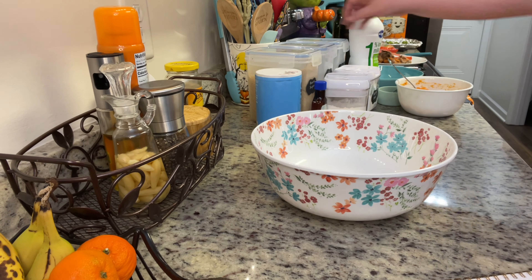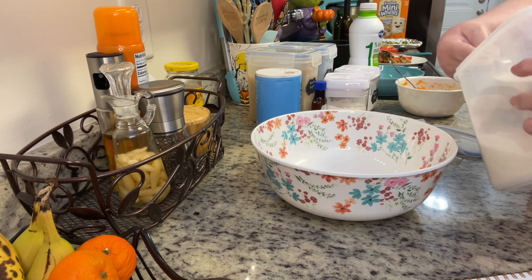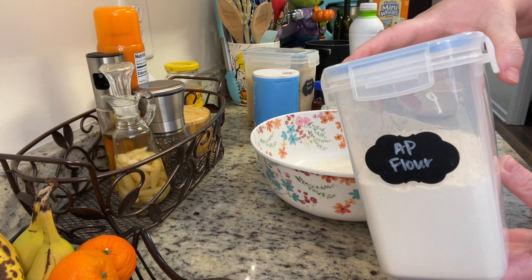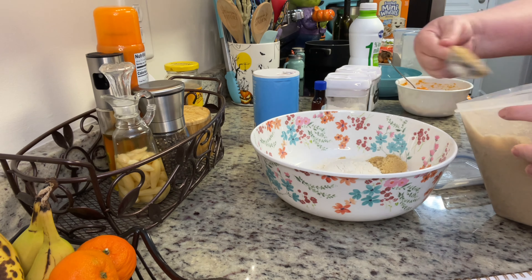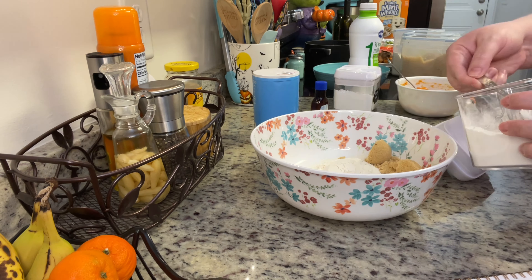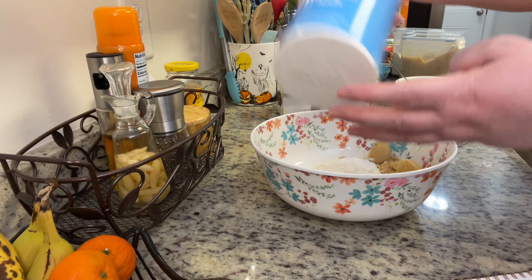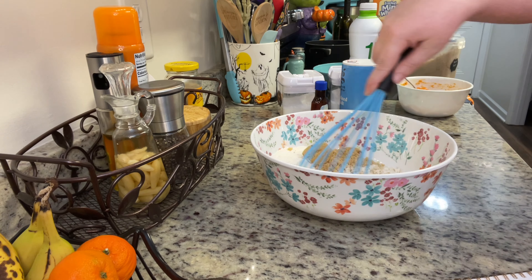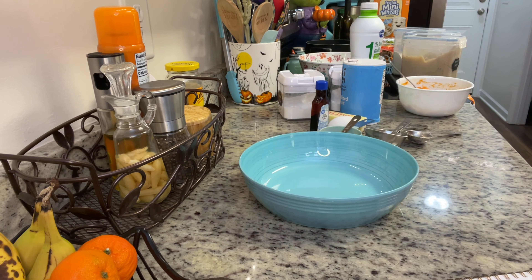The oven is preheating to 375 degrees. In a bowl I'm adding in the cornmeal, then the flour, then the baking powder, baking soda, and salt. Normally when baking you separate wet and dry ingredients, and I'm used to putting brown sugar with wet, but the recipe had me put it with the dry — I just went with it and it turned out fine. You can put it in the wet if you prefer. Once all the dry ingredients are in the bowl, I stir until really well combined, then set it aside and start on the wet mixture.